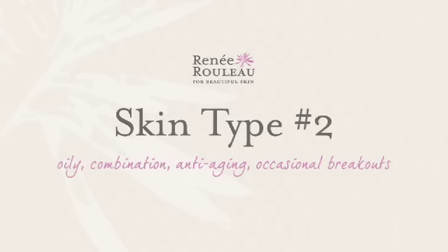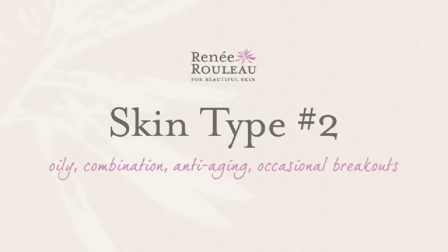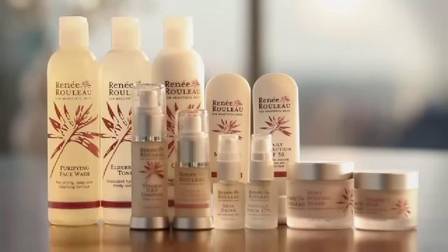Skin type number two: oily combination, anti-aging, occasional breakouts. This is actually my skin type. If you're someone that still can get some clogged pores and occasional breakouts, but you're concerned about anti-aging and want to keep it healthy, this is a great routine to get that balance and that health in the skin.